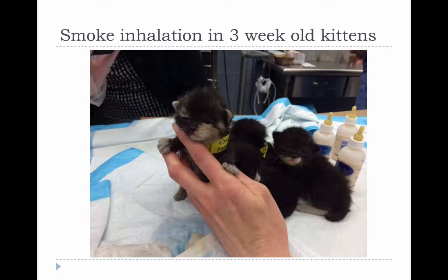The decision was ultimately made to give the kittens about 50-75% of the adult dosage, in addition to hospitalizing them in oxygen. And they did well with that — ultimately recovered with no complications.